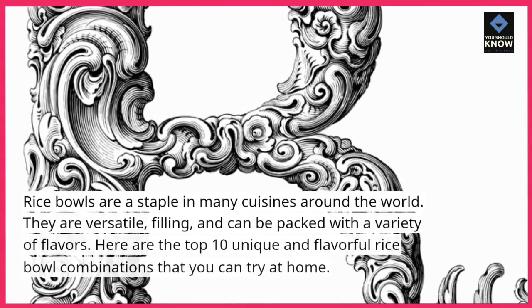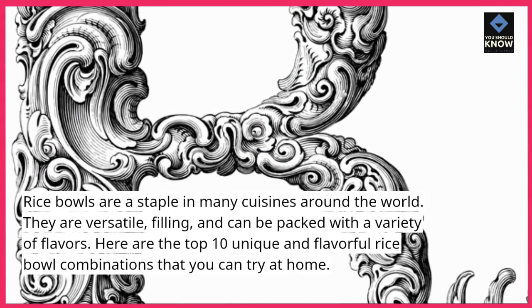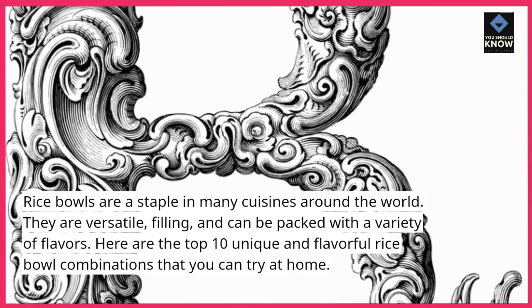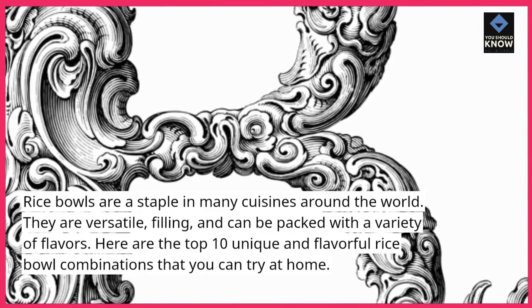Rice bowls are a staple in many cuisines around the world. They are versatile, filling, and can be packed with a variety of flavors. Here are the top 10 unique and flavorful rice bowl combinations that you can try at home.